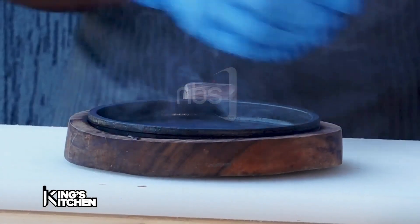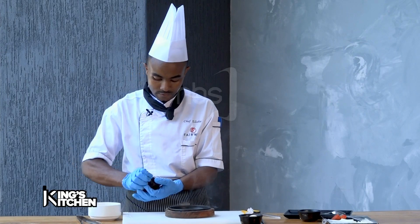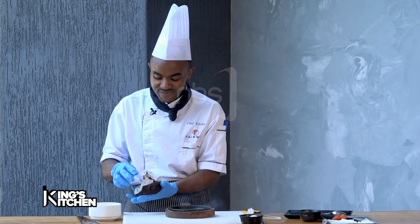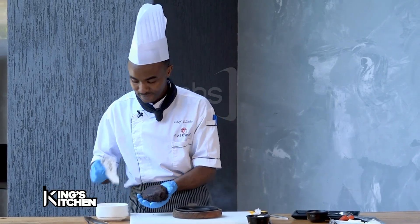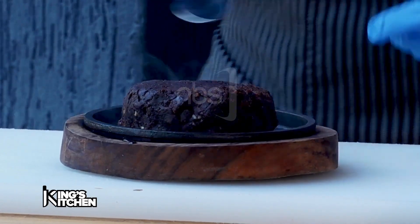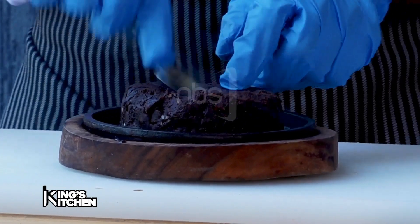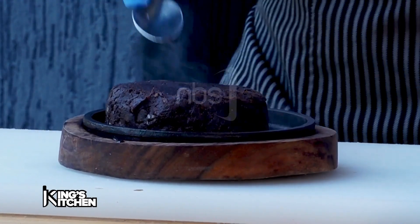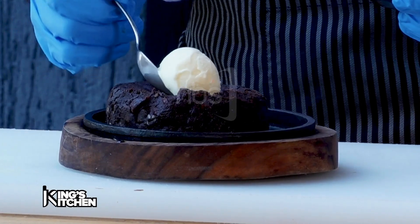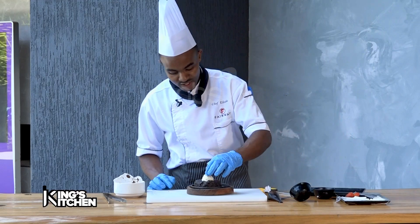Let's do some magic here. Have a hot pan. Our fudgy brownie — and as you can see, it's really moist on our hot pan. I'm putting some spice here for our vanilla ice cream. And then, add some cherry on top.